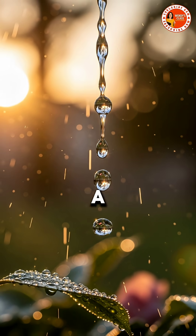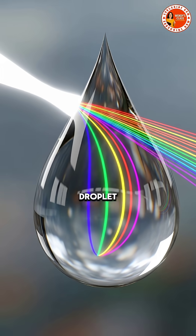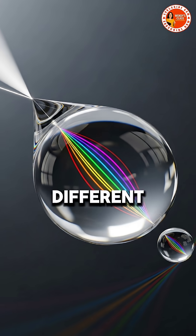When sunlight passes through a raindrop, it bends — a process called refraction. Inside the droplet, light bounces off the back and exits again, spreading into different colors.